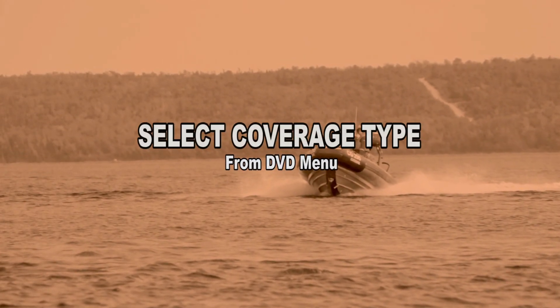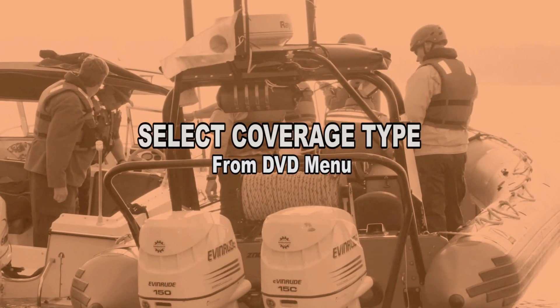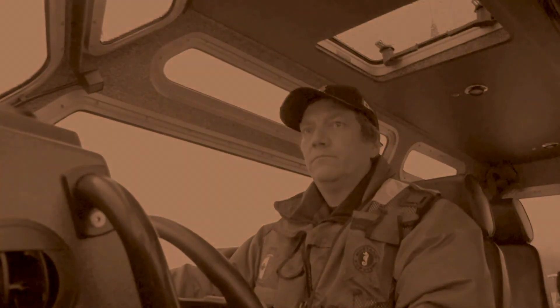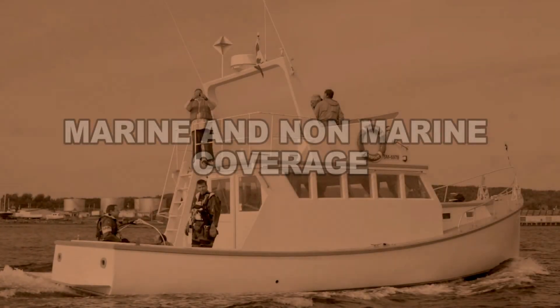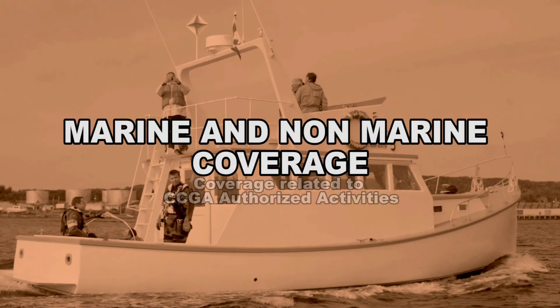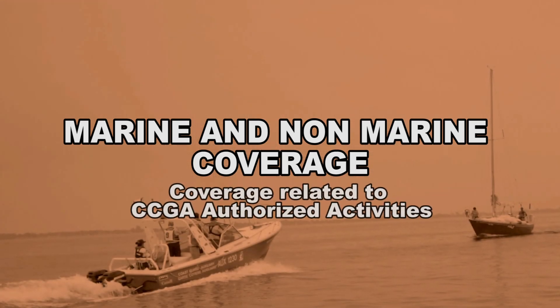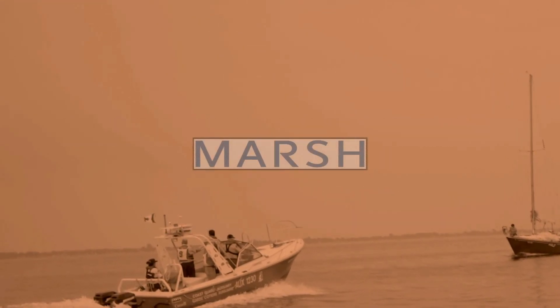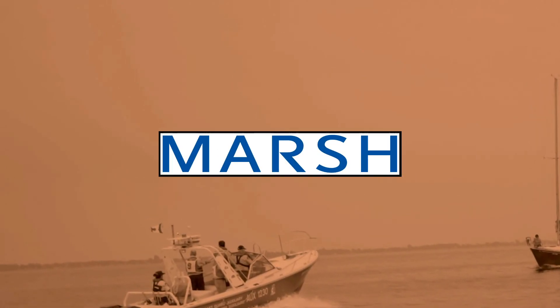From the main menu which will appear, please choose which coverage you would like to know more about. This video is a general overview of the marine and non-marine coverage you are insured for through the CCGA. Currently, this type of insurance coverage for the Canadian Coast Guard Auxiliary is provided through Marsh Canada.